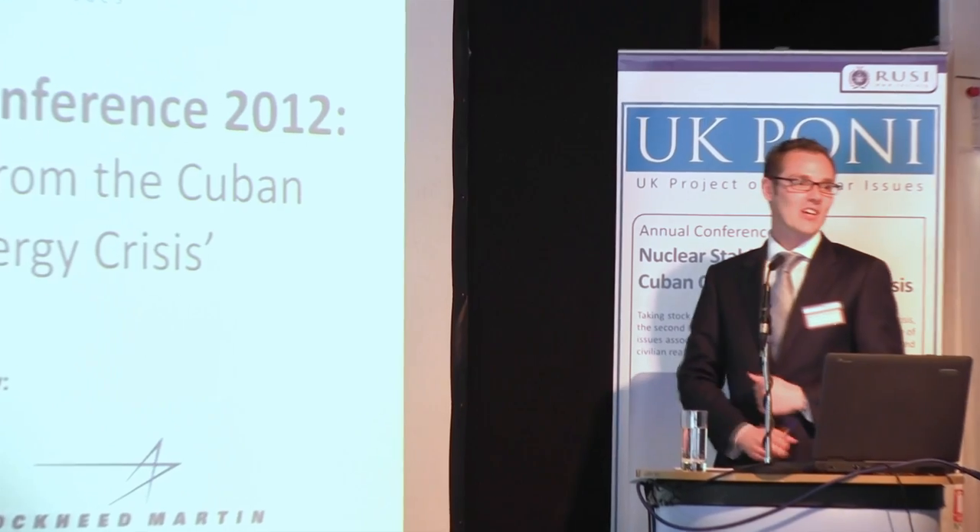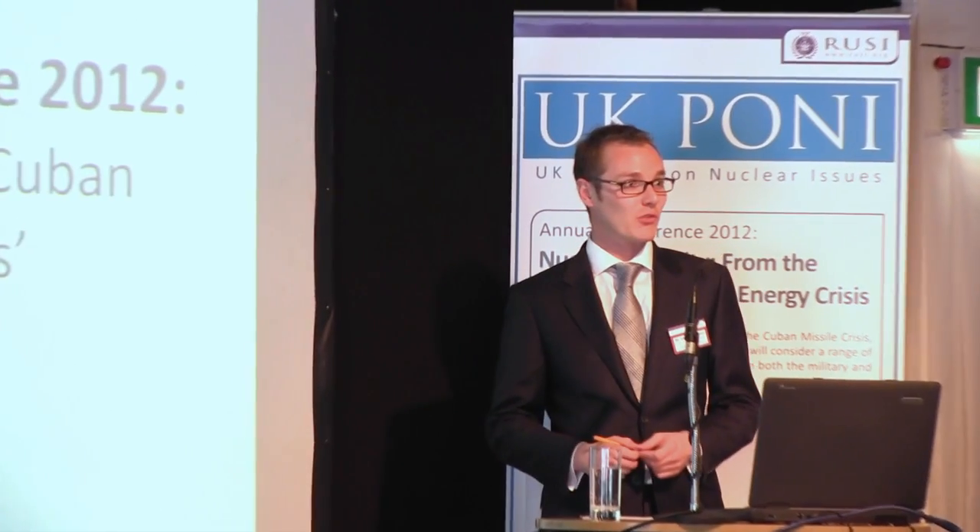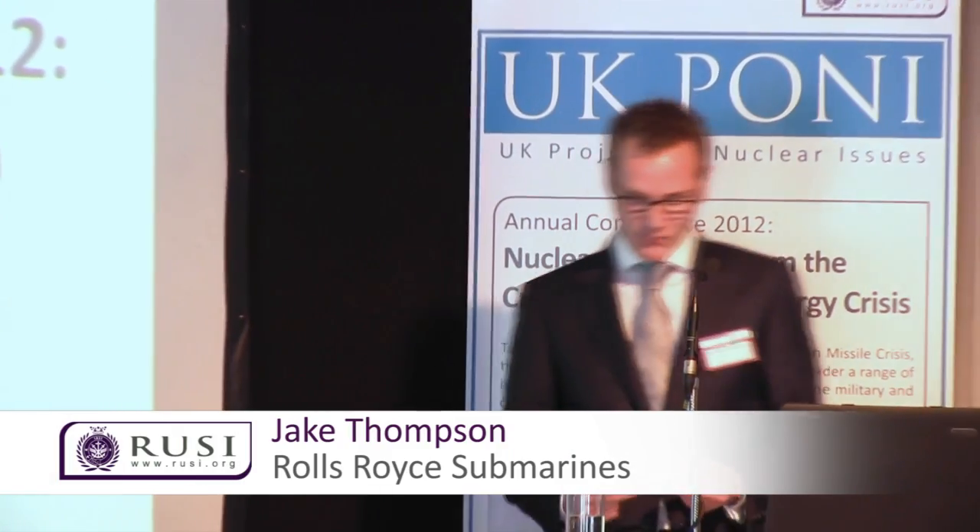My name's Jake Thompson, and I'm a nuclear engineer working for Rolls-Royce Submarines. I've been working there for about the last six years, mainly on the design of a new nuclear reactor for the Vanguard class replacement. But this afternoon, I'm going to talk to you about a different design: the development of nuclear submarine technology by the Indian Navy.